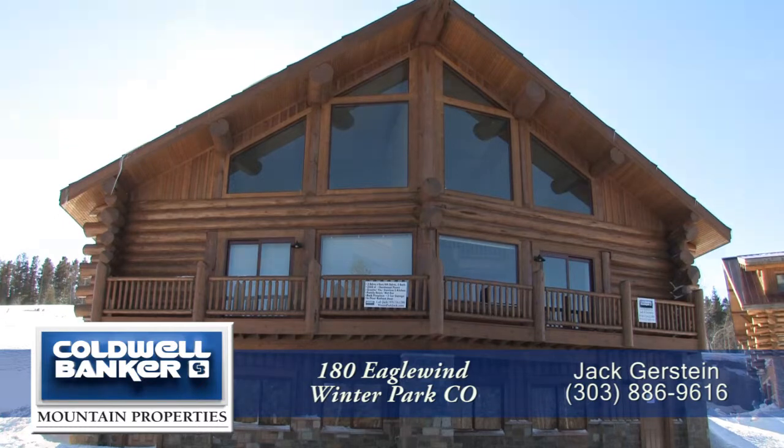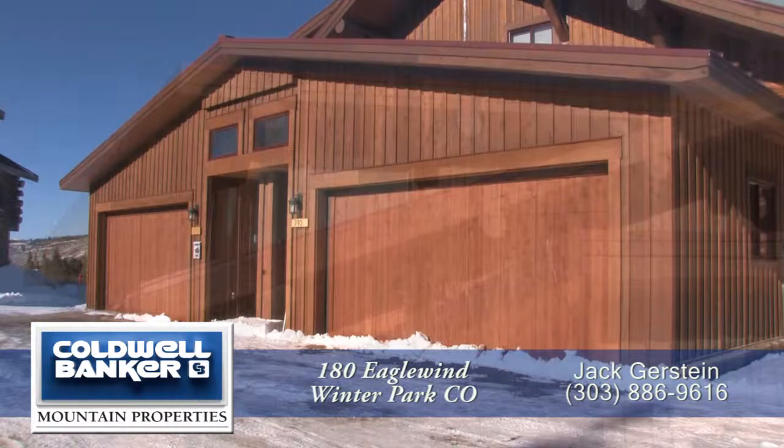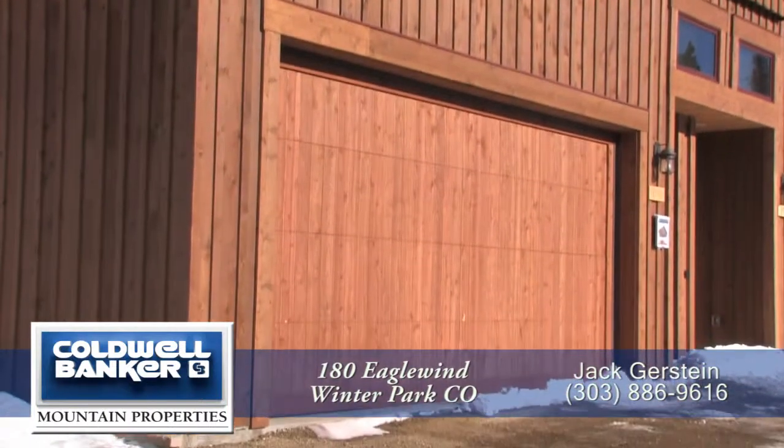This beautiful duplex has everything you'd expect from a mountain home. Each side of this duplex has four bedrooms and three baths, with over 2,600 finished square feet, and an attached two-car garage.